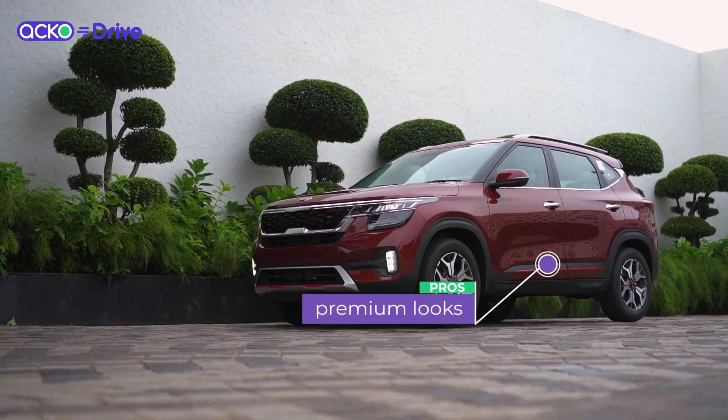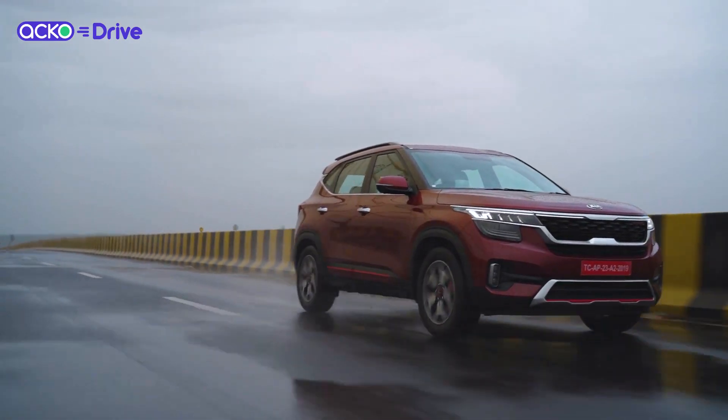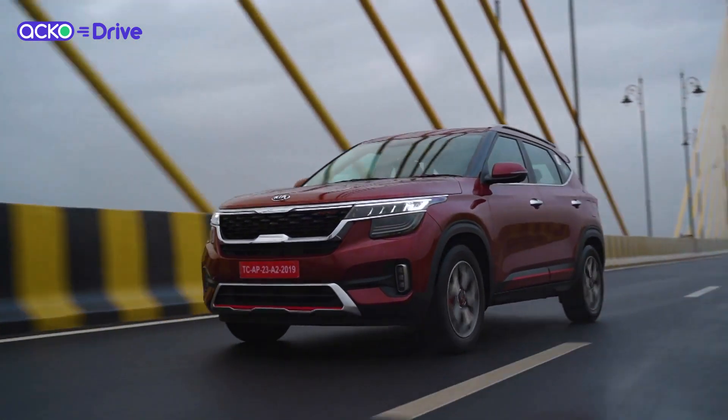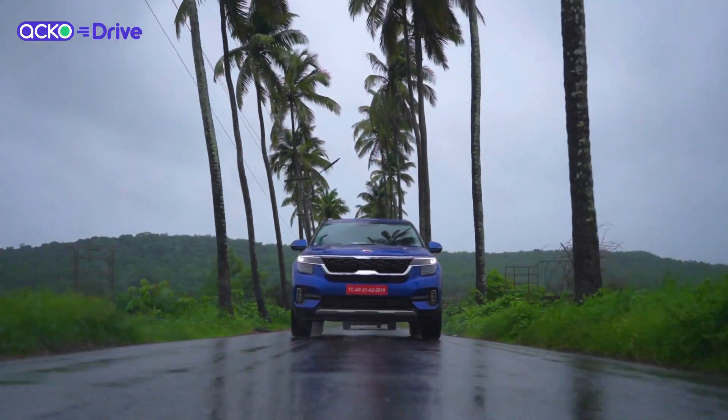The car looks really premium and very posh on the outside. In terms of ride comfort it offers a great ride, and in terms of overall dynamic abilities it's a great car for people who call themselves keen drivers.